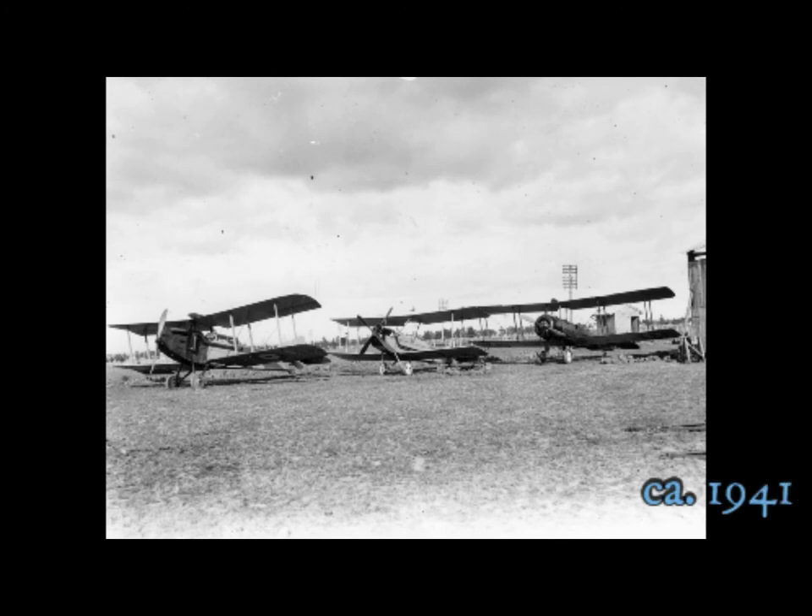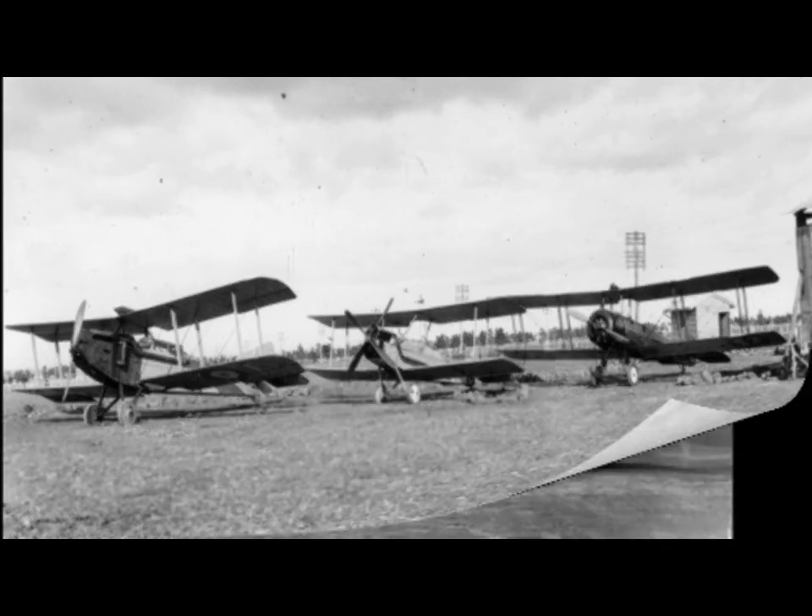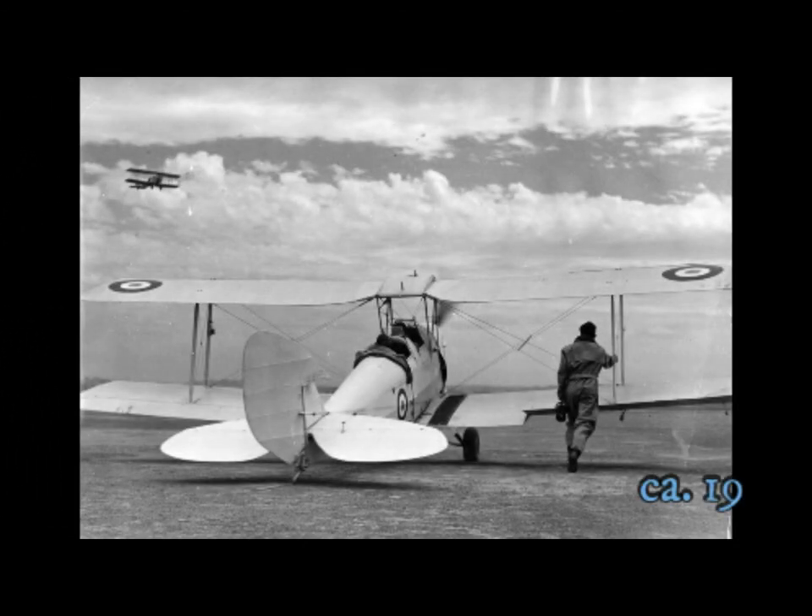On the left, an Armstrong Whitworth FK-8 aeroplane, which appears to have an RAAF bullseye beneath the wing. An airman guiding a training airplane at the airfield.